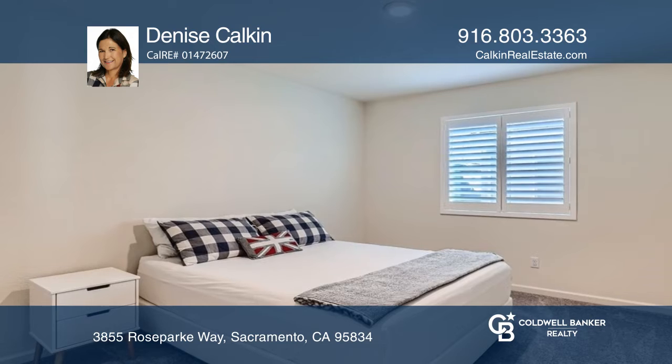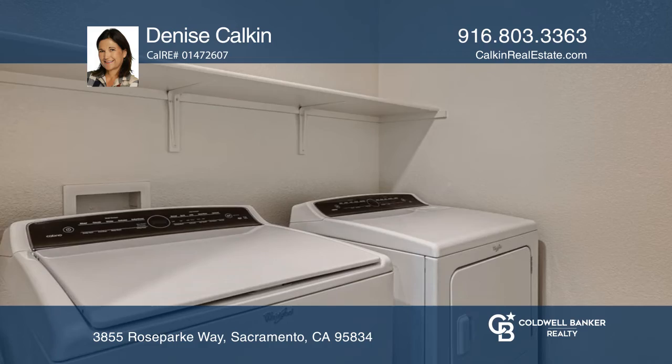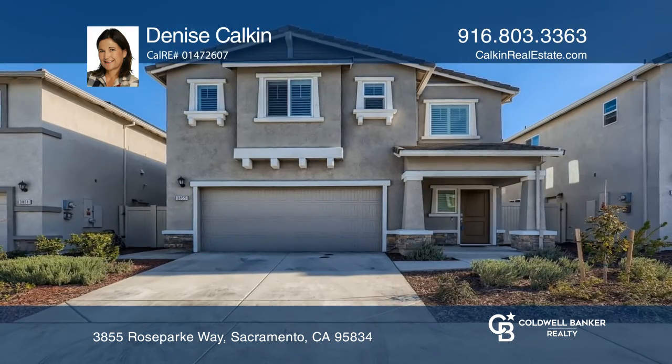The second floor has a spacious primary suite, two additional bedrooms, and a laundry room. Denise Culkin is ready to answer any questions you may have — give her a call today.